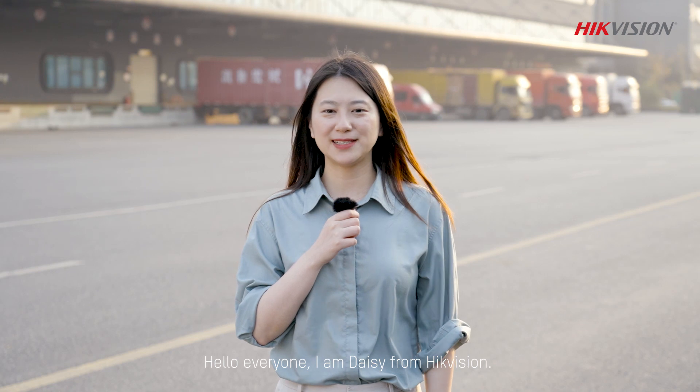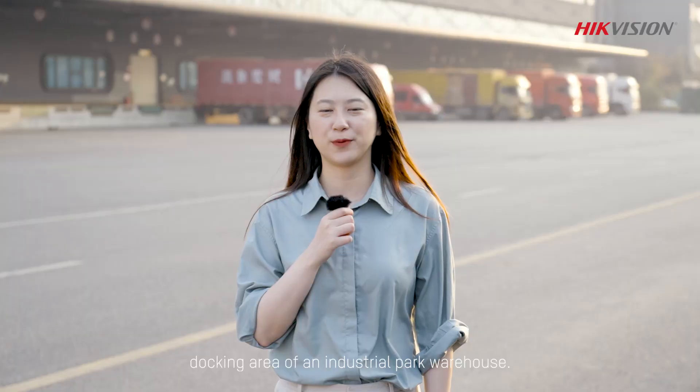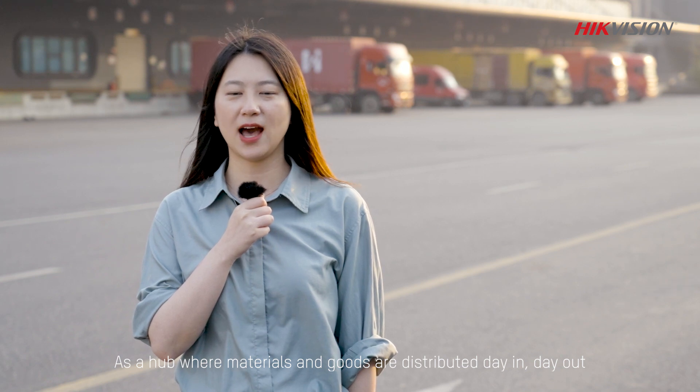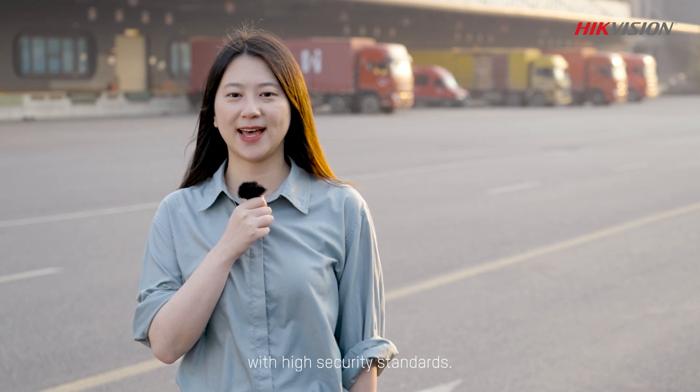Hello everyone! I'm Daisy from HackVision. Right now I'm standing in front of the docking area of an industrial park warehouse. As a hub where materials and goods are distributed day in day out, warehouse docks usually require strict management with high security standards.